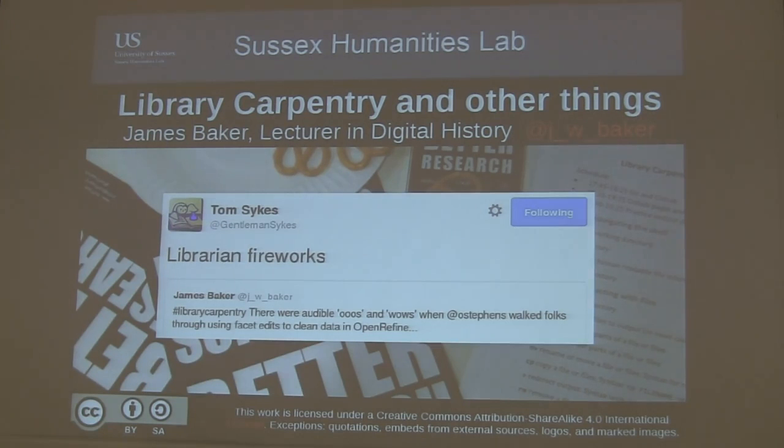My rationale for this pilot program was that librarians can play a really crucial role in modern research, and software plays a really important role in modern research. Yet, despite librarians being the experts in many cases of data and information management, the two seem to be disconnected.